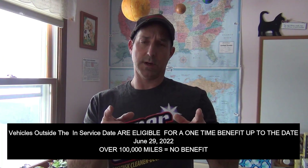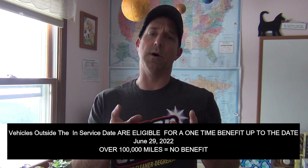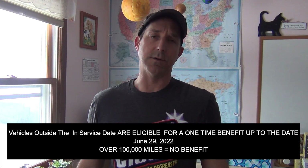This is important: up until June 29, 2022, regardless of the age of your vehicle, you can have the class action benefit for the timing chain up to a hundred thousand miles. Anything past that mileage and the timing chain class action does not apply to your car unfortunately.